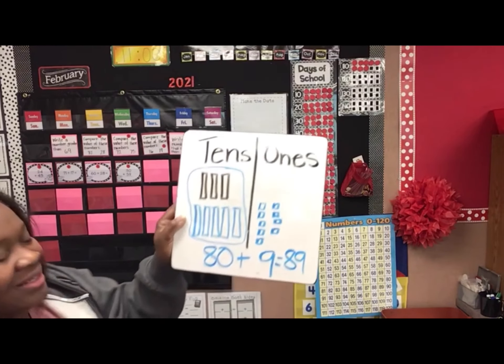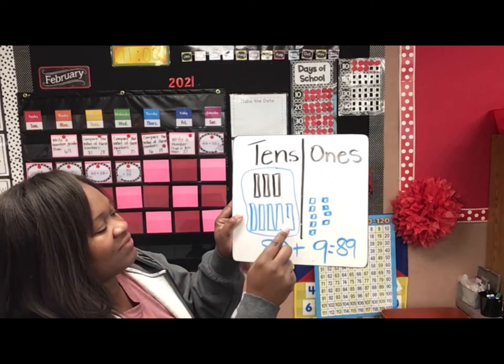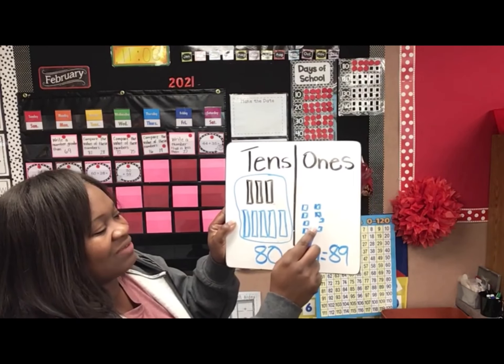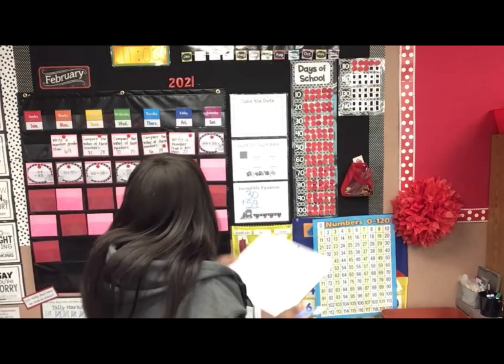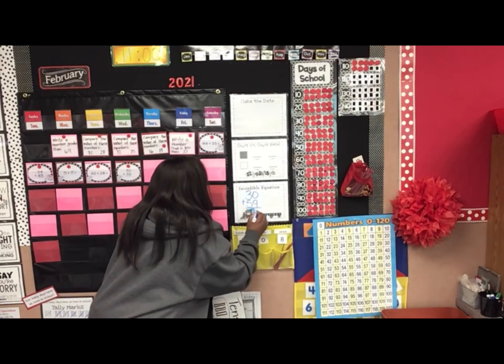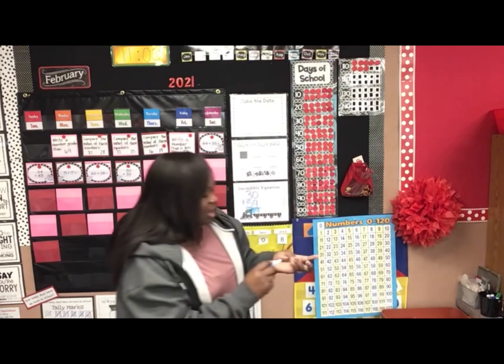That's right! Look at that. So we have 10, 20, 30, 40, 50, 60, 70, 80, 81, 82, 83, 84, 85, 86, 87, 88, 89. We have our incredible equation — it equals 89. Good job!